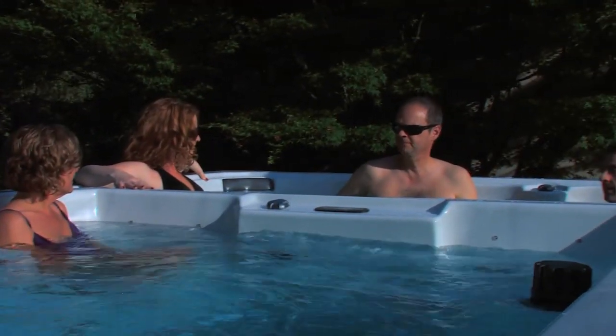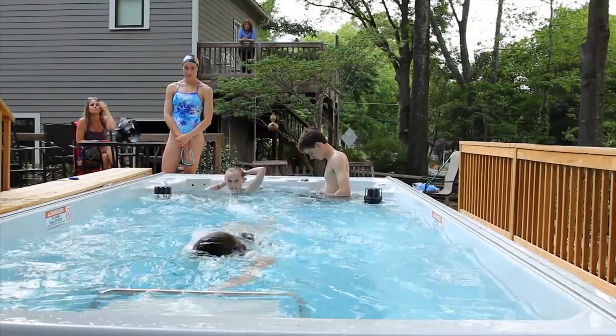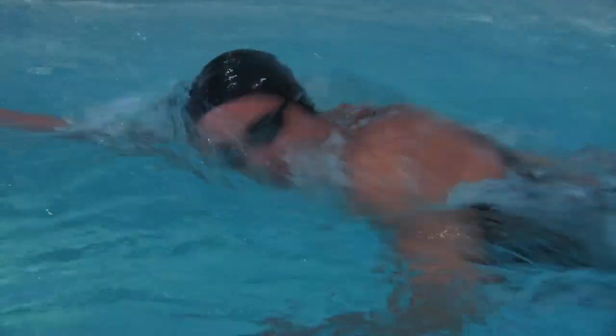Introducing our new Endless Pool Spa Series. For years now, we've been known for the quality of our swim current — smooth, even, with no turbulence or bubbles. An Endless Pool swim is simply the best there is.